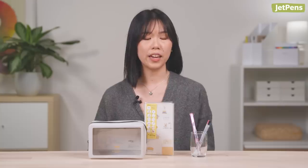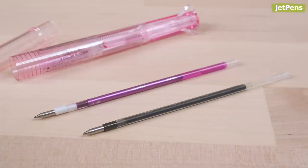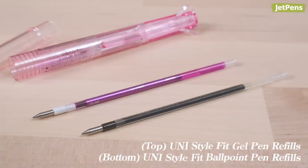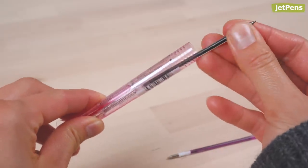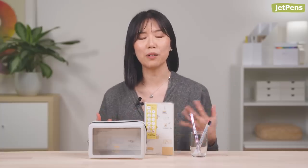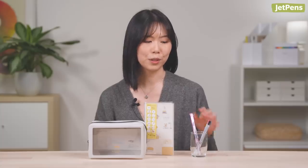So I've been eyeing the customizable Uni Style Fit 3. I already know I like the gel pen refills, which use Signo ink by the way, and the ballpoint refills, which actually use Jetstream ink. I just haven't pulled the trigger yet on getting the whole thing, because I don't know what I would get in the third slot. Maybe another gel pen color, since they run out so much faster than the ballpoint refills. I'm not sure, so just put a random gel pen refill there.